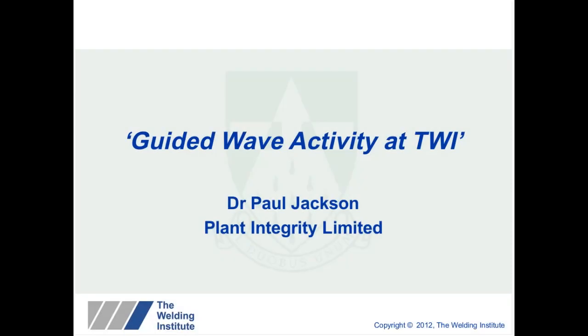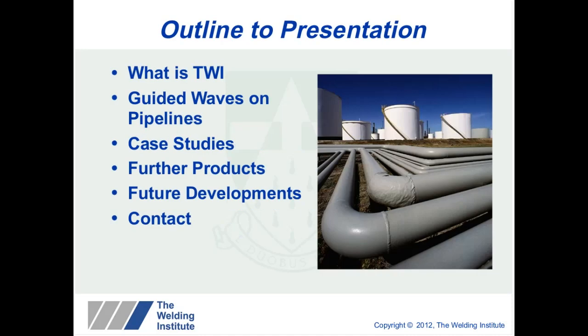My name is Dr. Paul Jackson from Plant Integrity and I'm going to talk today about the Guided Wave activity at TWI. The outline to the presentation is as follows: I'm going to start by giving a background to what TWI is, then talk about Guided Waves and its applications on pipelines, followed by case studies and where the technology is going in the future. I'll also cover future developments using Guided Waves on different applications.